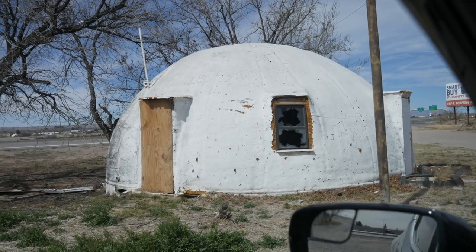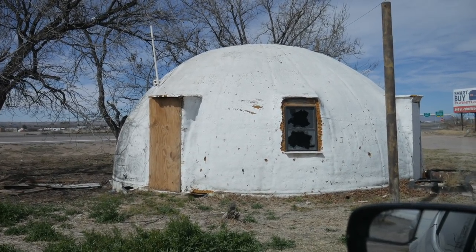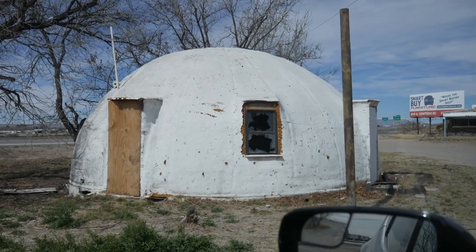Why is no one fixing it up? Why is it not a home? It's amazing. It's already here, grandfathered in, so I think it'd be legit. An old school dome home.